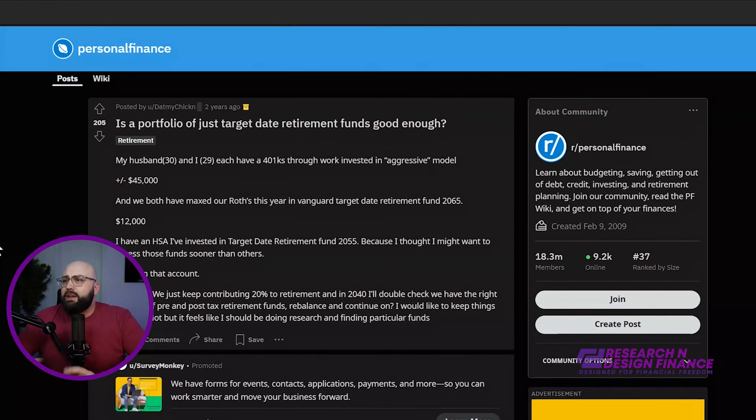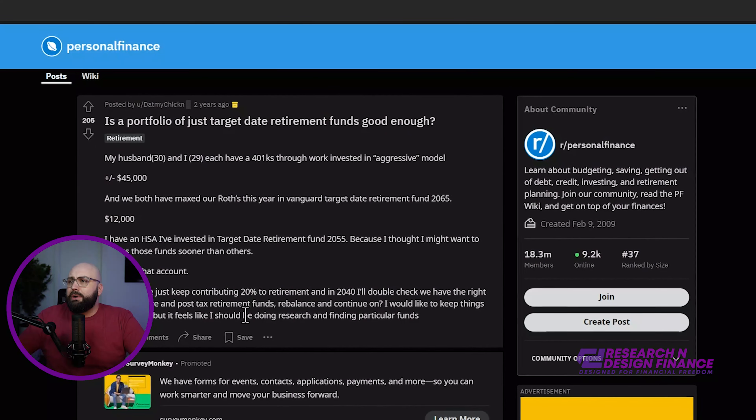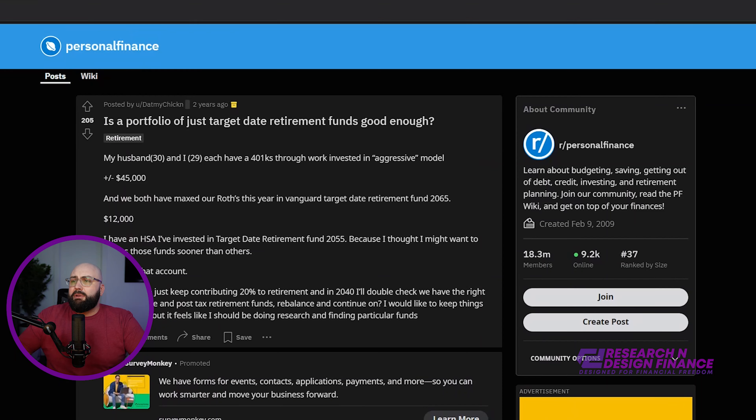So real quick, I actually went over to Reddit as well, and there are tons of different subreddits — I'll link these down below. You know, 'is a portfolio of target retirement funds good enough?' You can read through here, and it's not just an article — these are actual people commenting.